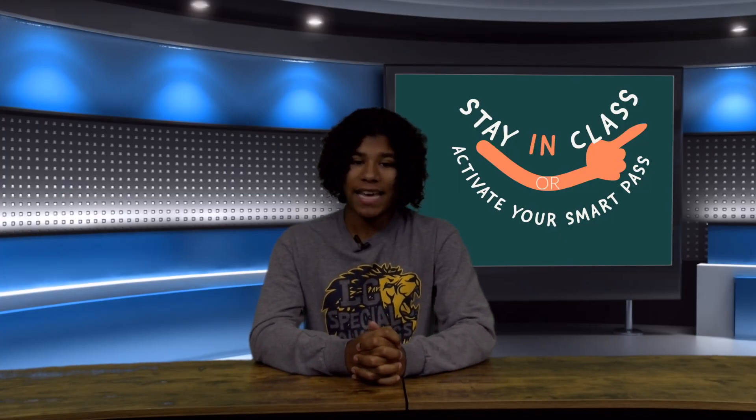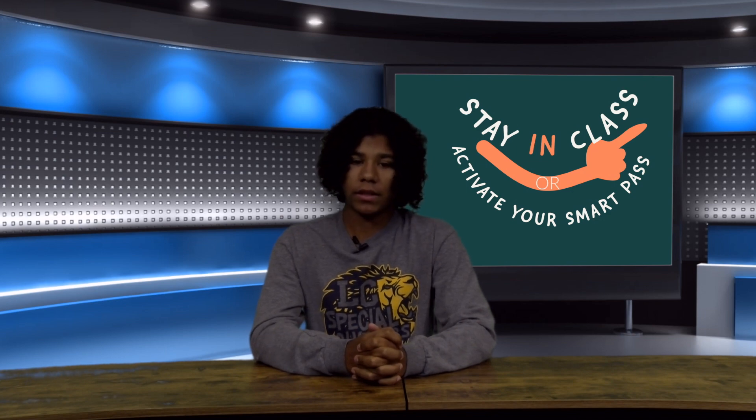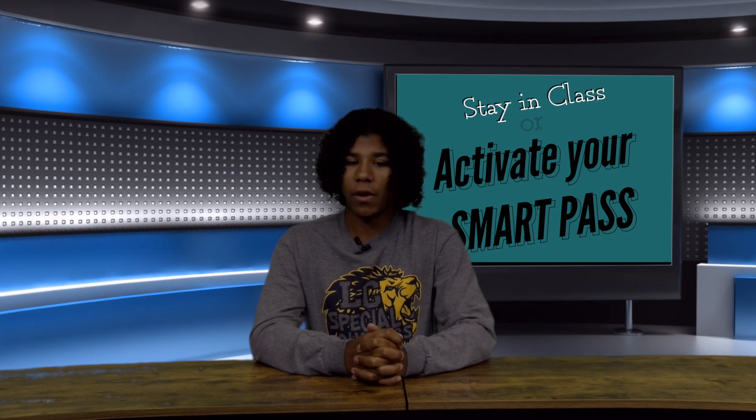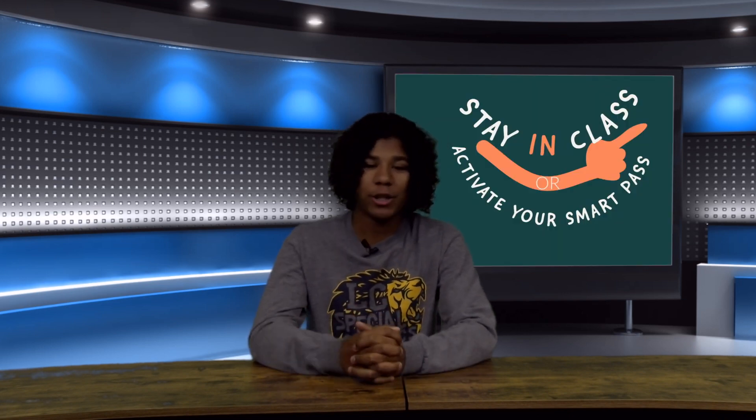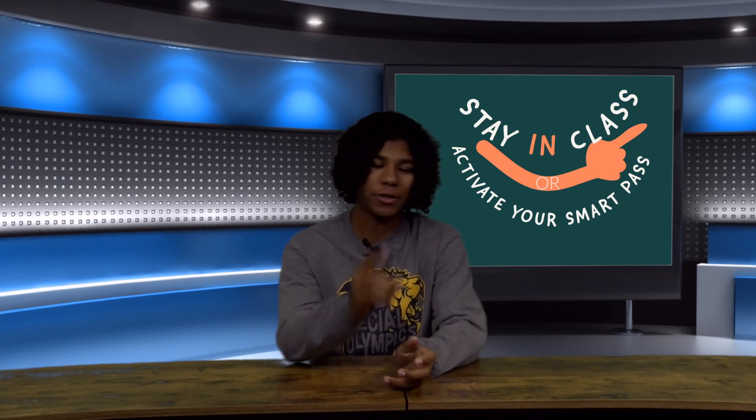December 5th, the SmartPass policy is going to be put into place. Each teacher will have their own set of classroom policies for how this will look. Students will use their Chromebooks, phones, or classroom kiosks depending on their teacher. Bookmark the site on your Chromebook, download the app on your phone, and get comfortable with this system. Beginning Monday, December 5th, make sure before you leave your classroom, you activate your SmartPass.